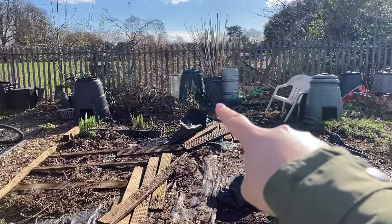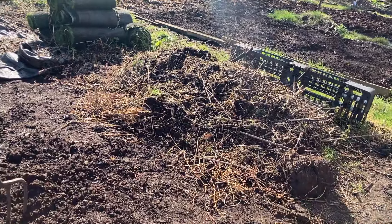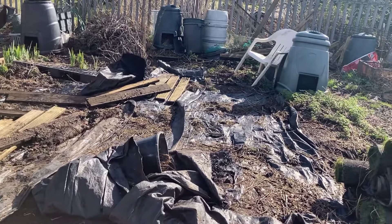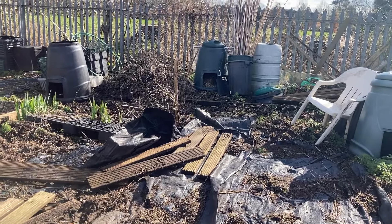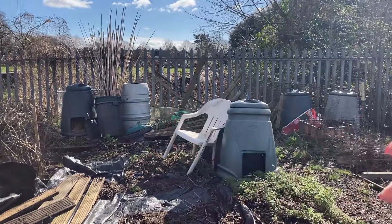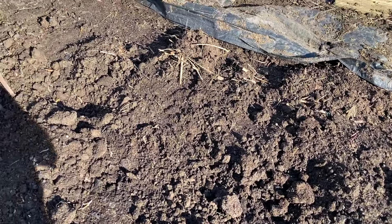I started moving my compost heap, which I just piled up there, from here back to the back of the plot. I'm not going to use the Daleks for this stuff, because I know it's a lot of weed material. I'd like to use the Daleks to make proper nice compost and bring veggie scraps from my house up here. There's one Dalek there, and there's a black one just behind the plastic chair, so we are getting somewhere with the ground anyway.